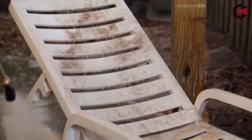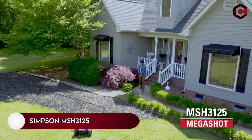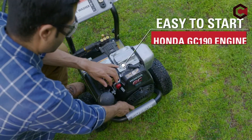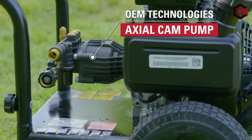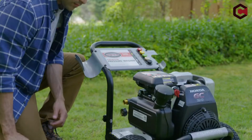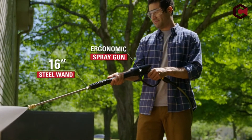Number one is the Simpson MSH 3125, a powerful pressure washer that can handle tough exterior cleaning jobs. This gas pressure washer produces a 2.5 GPM stream of water at 3200 PSI. The Simpson MSH 3125 comes partially assembled and all you have to do is snap the handle onto the cart.